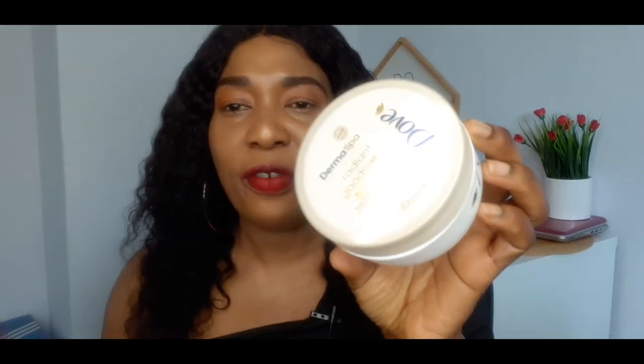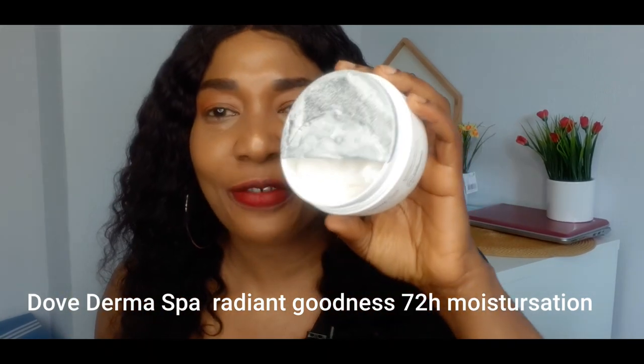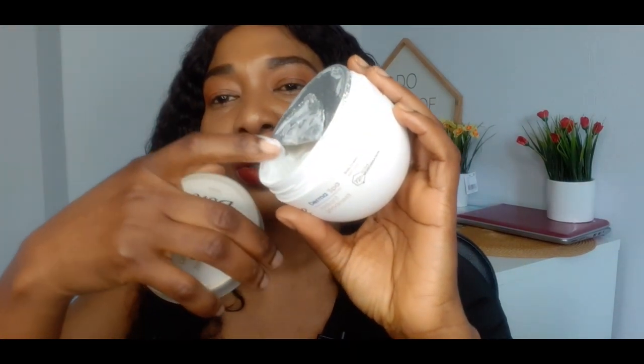The next one on my list — which I'm currently using at night — is the Dove Radiance Goodness for dry skin. They have one for normal skin and one for dry skin. This one for dry skin is very very nice. The fragrance is so good. Let me show you guys the texture — this is so good, I use it at night. I didn't regret choosing the dry skin version.